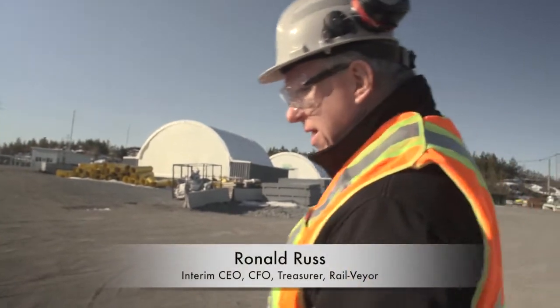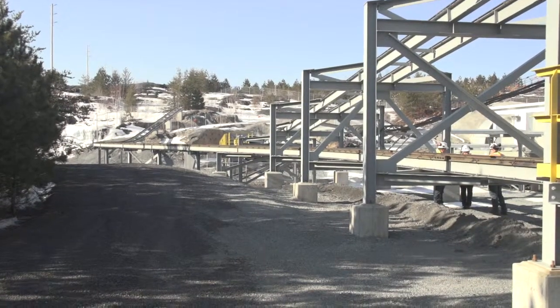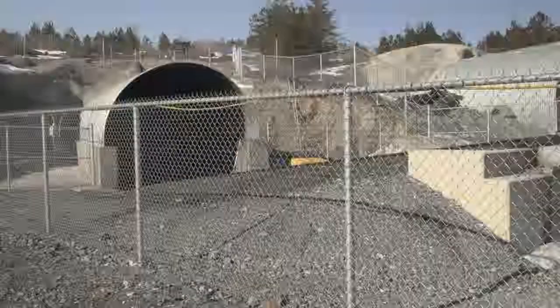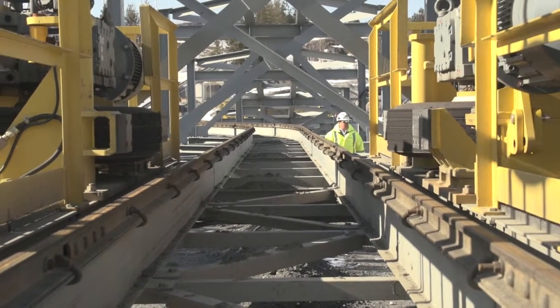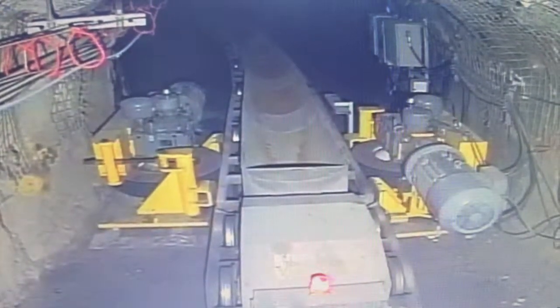Welcome to Valet's Copper Cliff Mine 114 ore body. This is a commercial installation of the Rail Veyor product. This particular facility was begun to be installed in early December of 2011 and was completed in June of 2012.